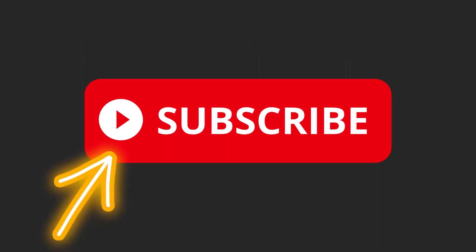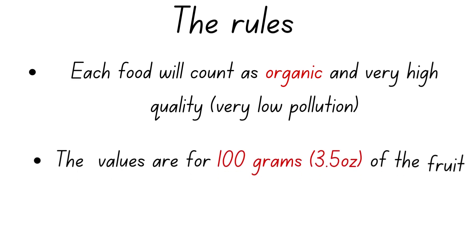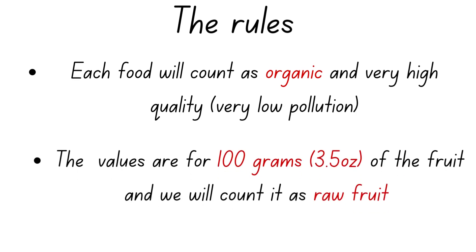Each food will count as organic and very high quality, so we're going to assume very low pollution and very low toxins. At the same time, for each fruit we're going to consider 100 grams or 3.5 ounces of the fruit, and we will count it as raw fruit.